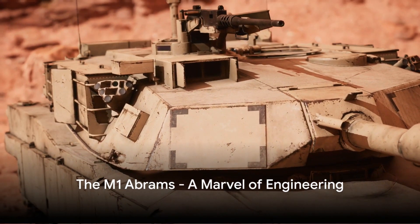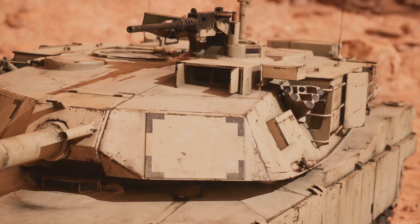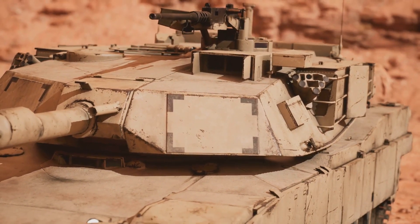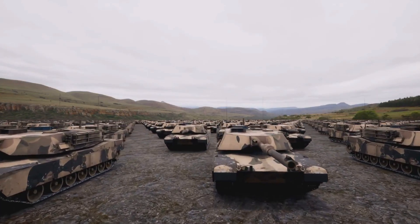Did you know that the M1 Abrams, a titan on the battlefield, weighs a staggering 60 metric tons? That's nearly the weight of 10 African elephants. Yet despite this colossal weight, this behemoth of steel and power can reach speeds of up to 45 miles per hour. It's a testament to the marvel of engineering that is the M1 Abrams.